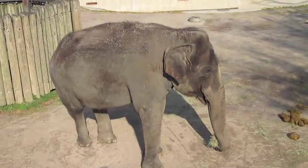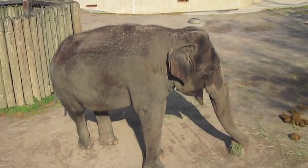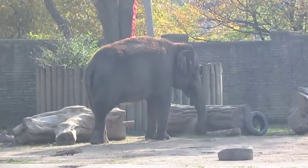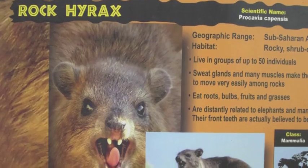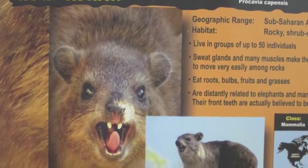The closest living relatives of hyraxes are — drumroll, please — elephants! Not what you were expecting, huh? Hyraxes and elephants have similarly structured skulls and toes, and hyraxes' upper incisor teeth look like little tusks — little baby tusks. But even with those, it's still pretty hard to believe. Hyraxes and elephants!